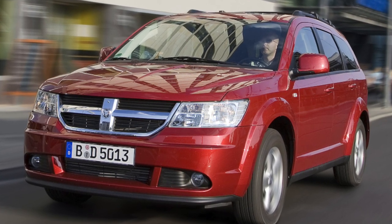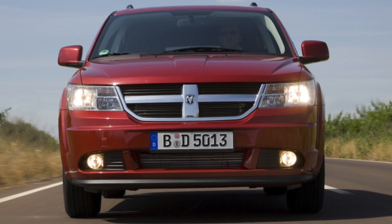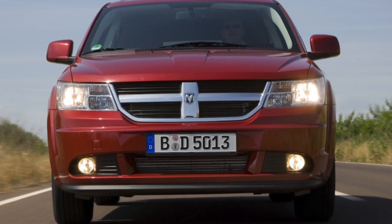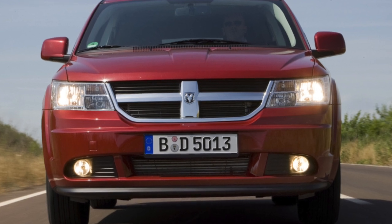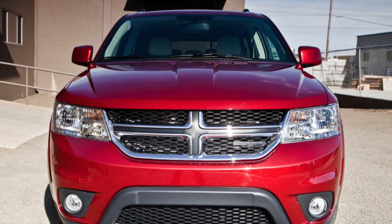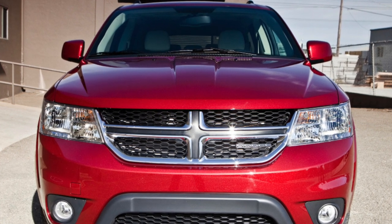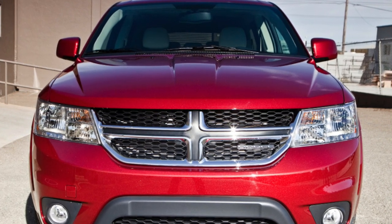Updated in 2011, the Dodge Journey received a completely new suspension and a new six-cylinder 283-horsepower engine, which is 48 horsepower more powerful yet more economical than the previous powertrain, as well as a new cabin with soft-touch, high-quality materials and improved interior design.